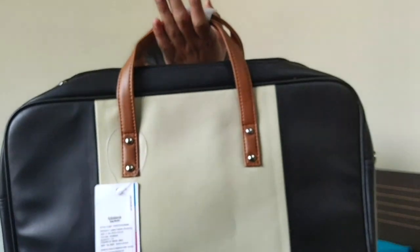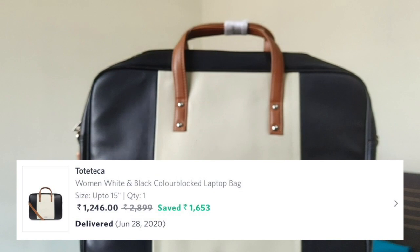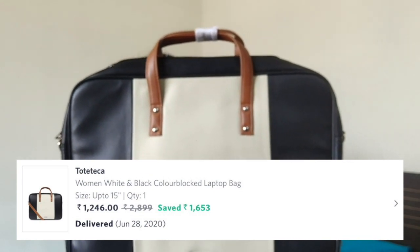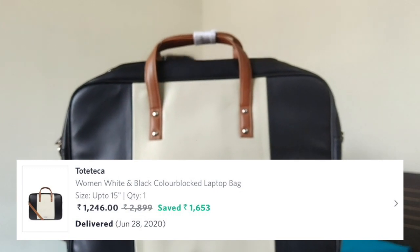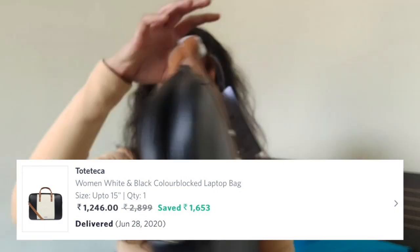I also got this item from Myntra. I saved quite a lot on this one — the original MRP is $2899 and I got it for $1246, so I saved $1653. It's got pretty good storage as well.